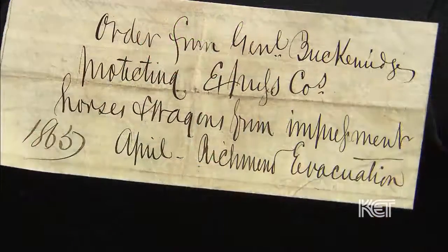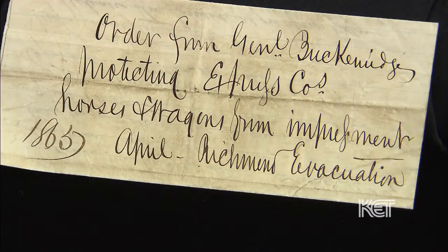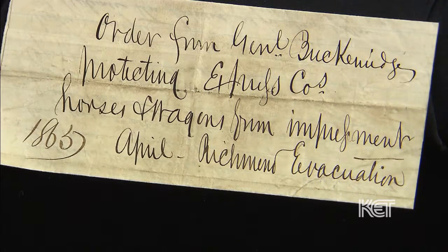And the final piece is breathtaking. From my understanding in reading the document, this is one of, if not the, last official orders of General Breckenridge in April of 1865 to evacuate the city of Richmond — as Secretary of War for the Confederacy. On the inside is the directive and all the instructions.